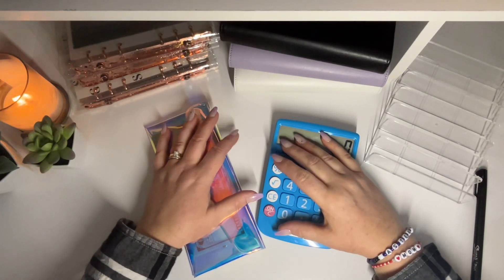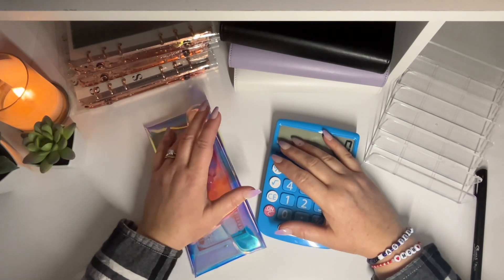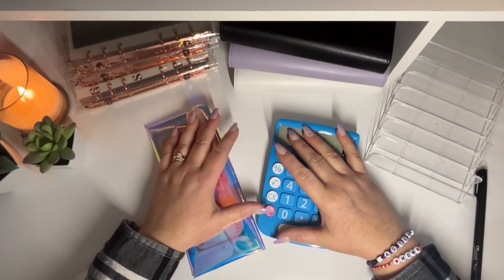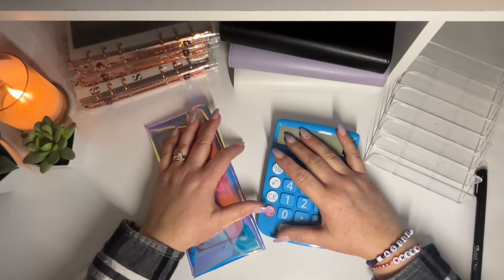Hey everyone, welcome back, or welcome if you're new. My name is Sarah and I am a budgeting mom of girls. On this channel, I will be showing you how we use the zero-based budgeting method, cash stuffing, and savings challenges to get our family out of debt and achieve financial freedom. If this is something that interests you, I would love for you to join us on our journey.